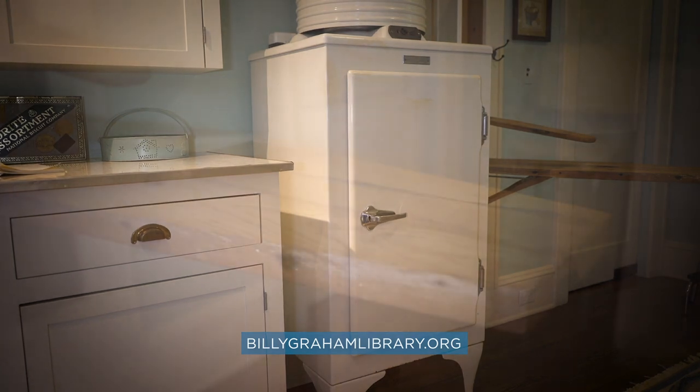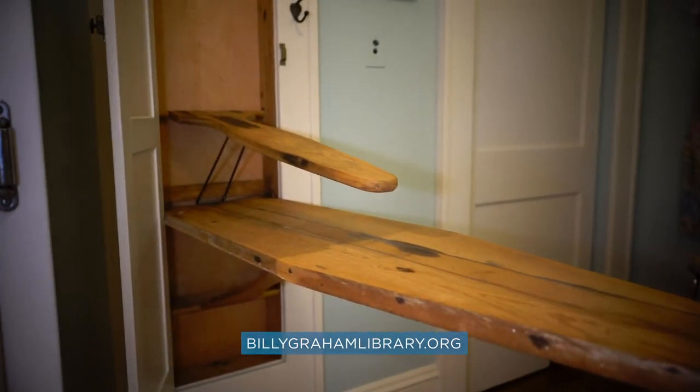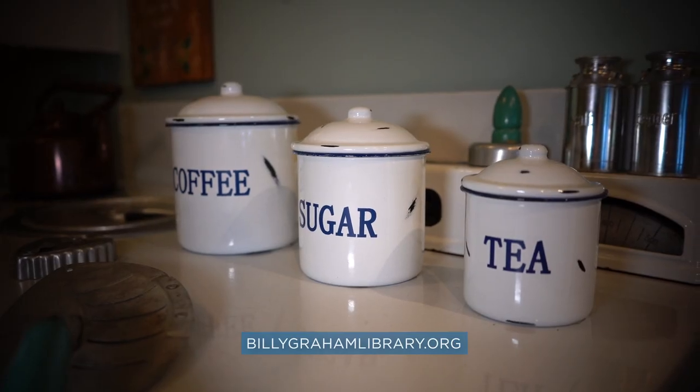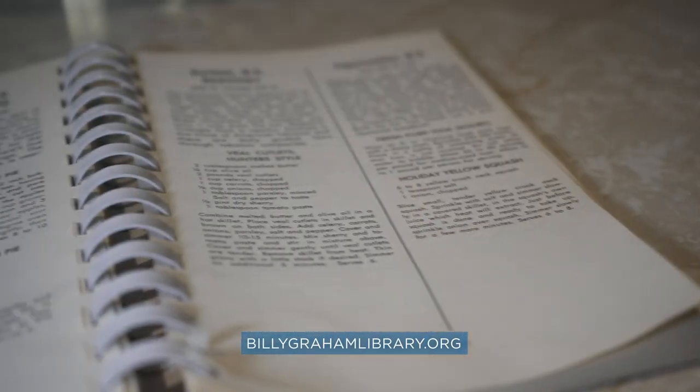The kitchen is a favorite among our guests when they visit the home place. The ironing board right here is original to the home — this is the ironing board that mother Graham used when she lived here. Mother Graham loved to cook, and Billy Graham loved to eat. He especially loved his mother's lemon icebox pie. You can check out some of the Graham family recipes on our blog at BillyGrahamLibrary.org.